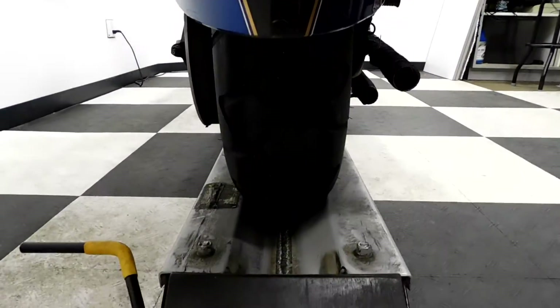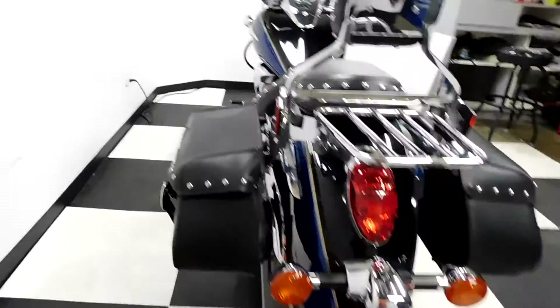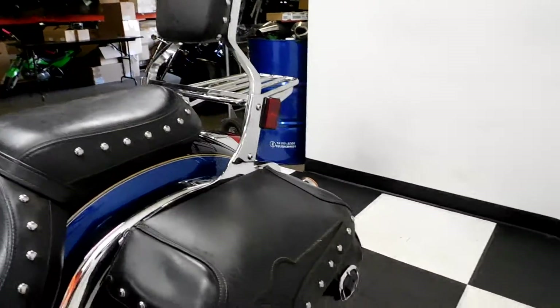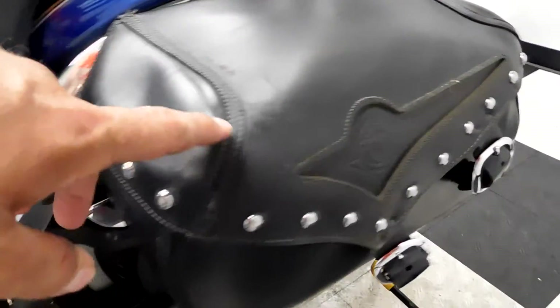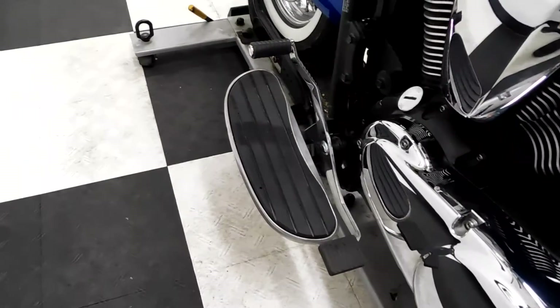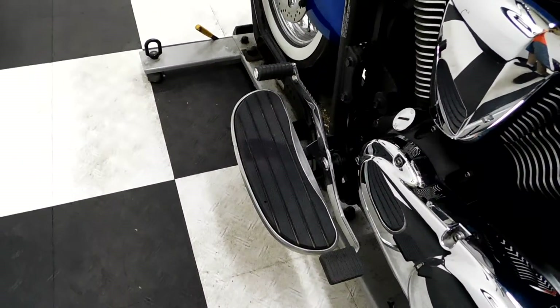The back tire itself is in very good condition as well — plenty of miles left on these tires. And on the left side here, it was a pretty gentle set down on this side, so we've got a little scuff in the corner of the bag. There's also the footboard for the driver with a heel-toe shifter combo.